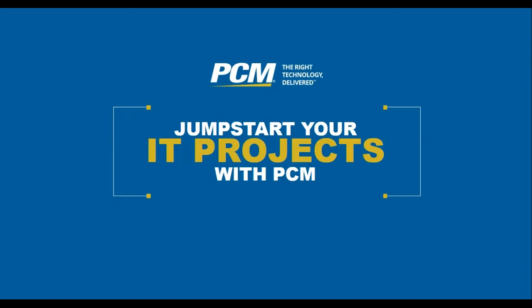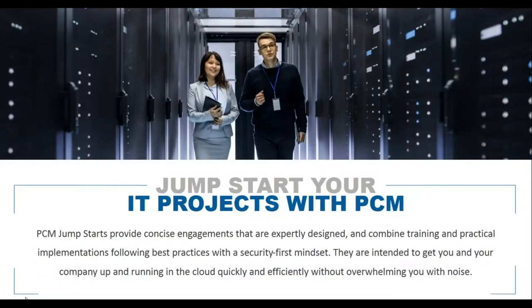PCM wants to help you find value faster and get return on your investment faster with cloud solutions. PCM Jumpstarts are concise engagements expertly designed by our engineers that combine training and practical implementation, following best practices with a security-first mindset. They're intended to get your company up and running in the cloud quickly and efficiently without overwhelming you.